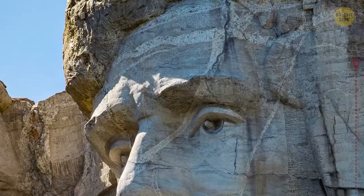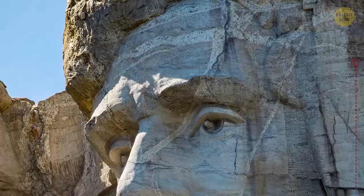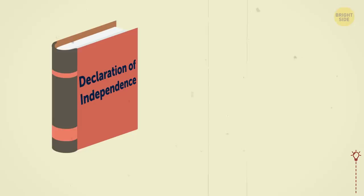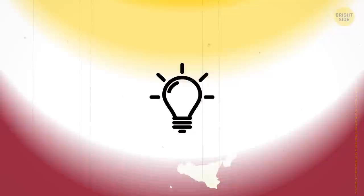At Mount Rushmore, right behind Abraham Lincoln's head, there is a tiny room so small that it can barely fit several visitors. It's a bit challenging to get to this place on foot, but if you can, you'll find copies of the Declaration of Independence, the Bill of Rights, and the Constitution.